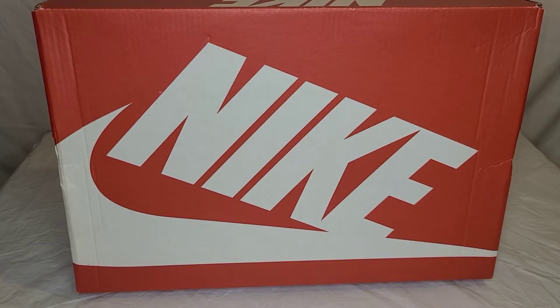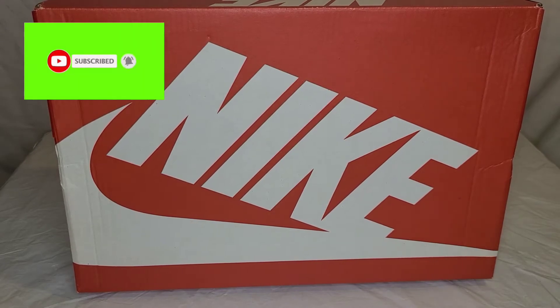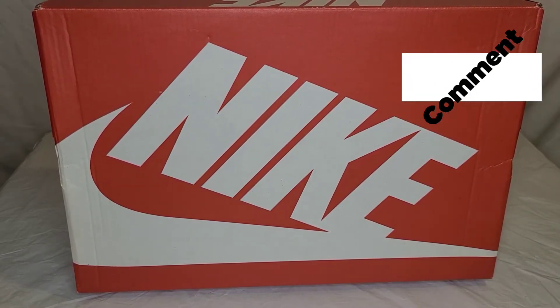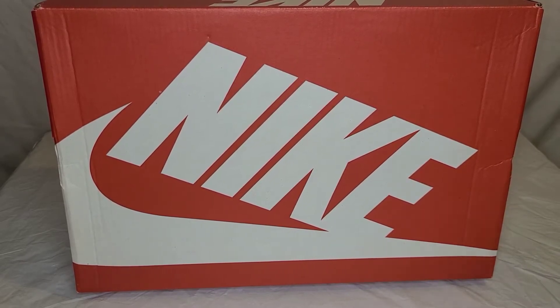I'll get into that later, but first, please subscribe to the channel and hit that notification bell so you know when I'm dropping new content. Please like, comment, and share on the videos — it goes a long way to help the channel grow. Let your family and friends know there's another guy on YouTube doing his thing, unboxing and reviewing shoes with his own unique flair and style. I'm trying to really get to 500 subscribers in 30 days, so your help means a lot.